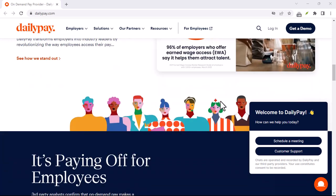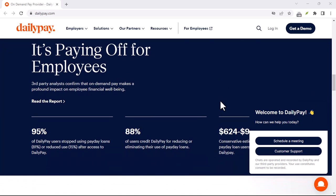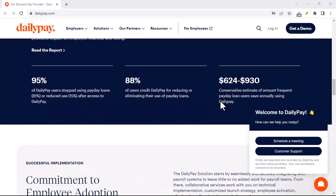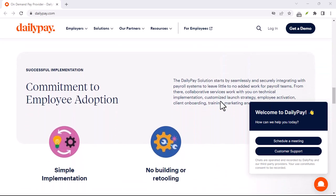Now, DailyPay isn't a magic money tree. It's a financial service, and like any service, there's a price tag. But here's the kicker: it's not a flat fee. The cost depends on a few things.